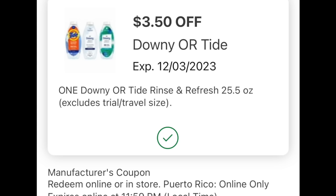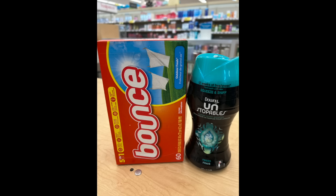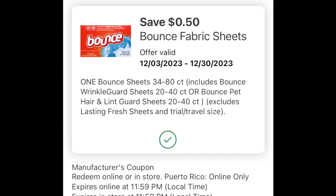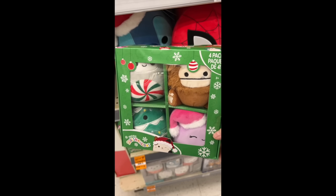Another great deal is on the Downy Rinse & Refresh — if you want your towels or bedding to smell nice, this is the item to grab. We have a $3.50 off digital for that. Looking at other P&G laundry care: the Downy Unstopables have a $1.25 digital and are on sale for $3.49, and the Bounce dryer sheets have a $0.50 digital. After coupons: Downy Rinse & Refresh would be $3.99, the Unstopables would be $2.24, and the Bounce dryer sheets would be $2.29. Great prices this week for stocking up on laundry care.